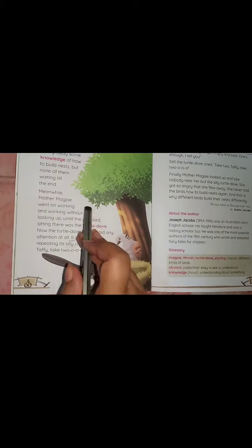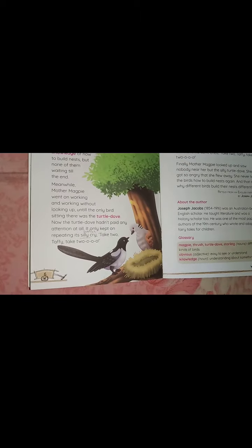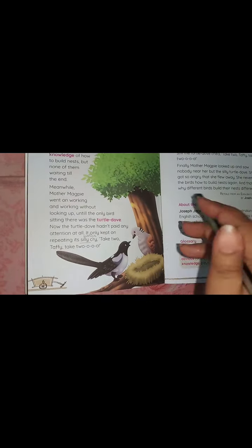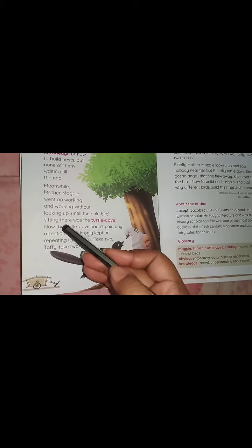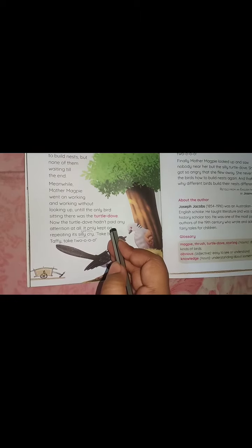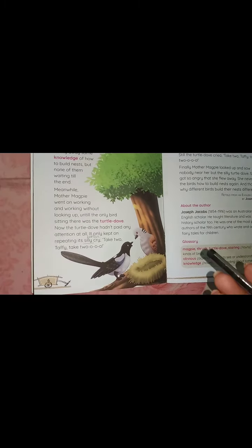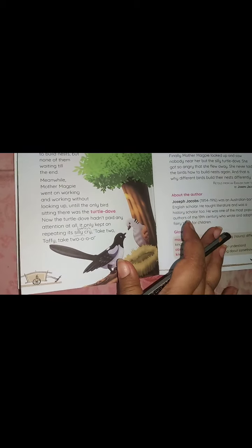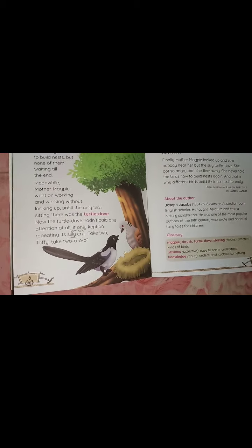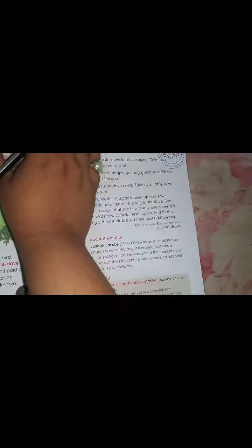Meanwhile, mother magpie went on working and working without looking up. The only bird sitting there was the turtle dove. But the turtle dove hadn't paid any attention at all — it only kept on repeating its silly cry: "Take two, Taffy, take two."